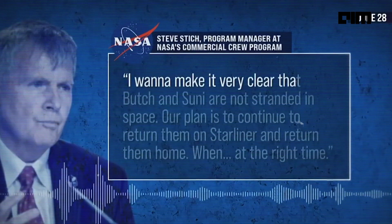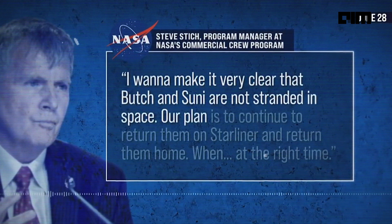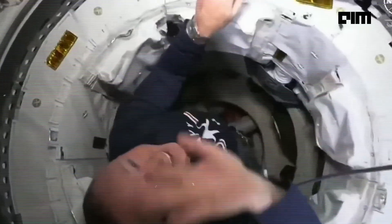Due to these technical challenges, NASA and Boeing decided to extend the Starliner's stay at the ISS beyond the initially planned 45-day limit. The new target is to keep the spacecraft docked for up to 90 days, since the Starliner's batteries seemed to be holding up well.